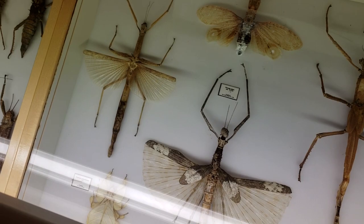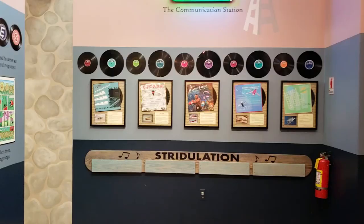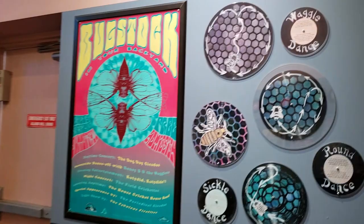This is cool - this is a whole little section about insect noises. This is neat, I like that. Bug stock - your backyard.